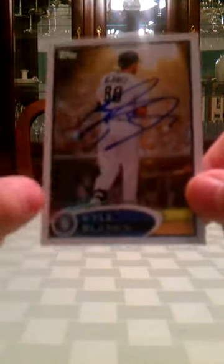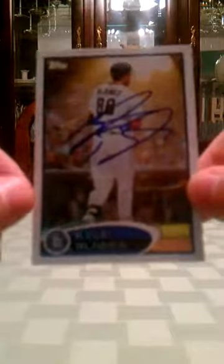The next one, again coming from Phoenix, Arizona, is a 1-of-1 return from Kyle Blanks. I saw a bunch of other people getting him back, so glad to get that one and add it to my collection.